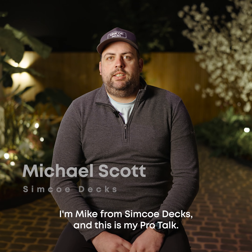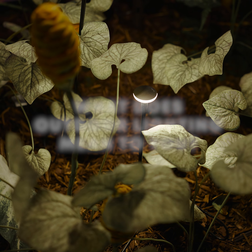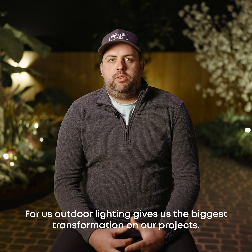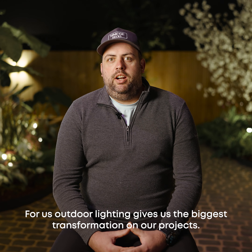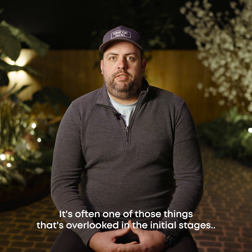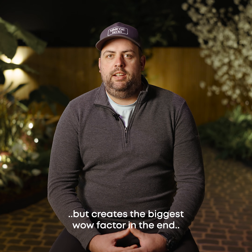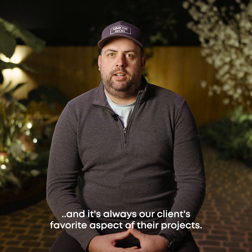Hey guys, I'm Mike from Simcodex and this is my Pro Talk. For us, outdoor lighting gives us the biggest transformation on our projects. It's often one of those things that's overlooked in the initial stages but creates the biggest wow factor in the end, and it's always our client's favorite aspect of their projects.